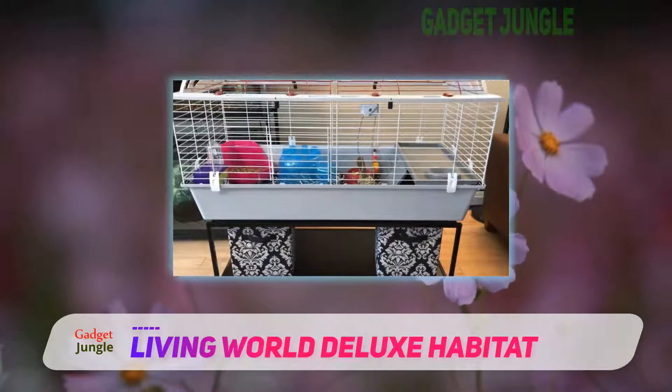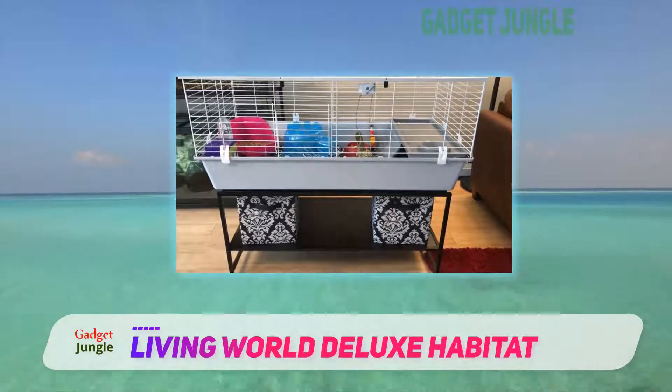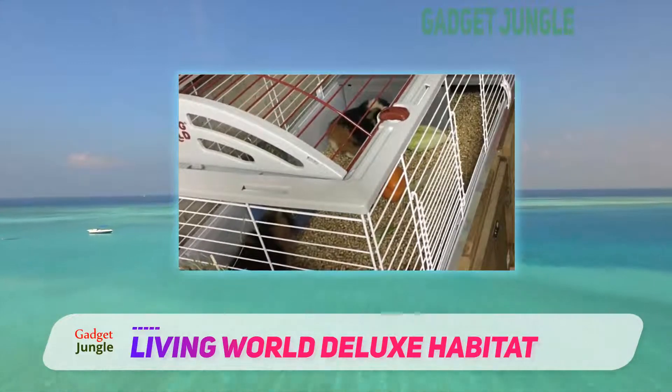The cage is available in standard, large, and extra-large sizes. The extra-large habitat is 46.9 inches in size and is suitable for hamsters, rabbits, ferrets, chinchillas, and guinea pigs.